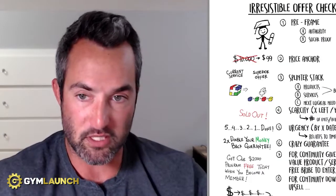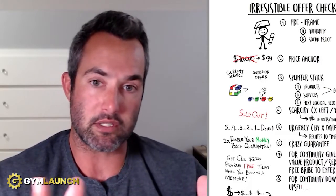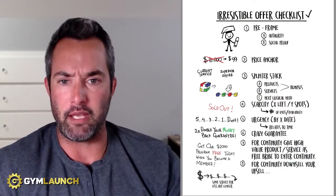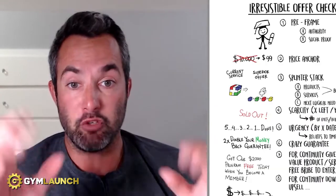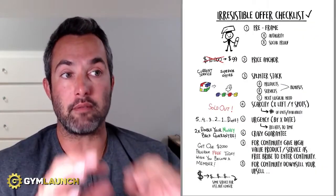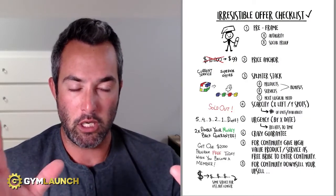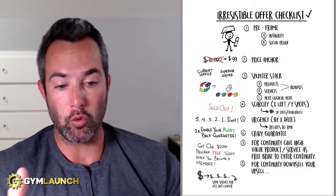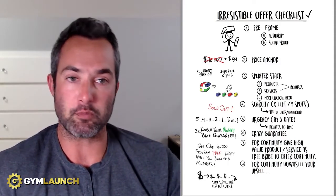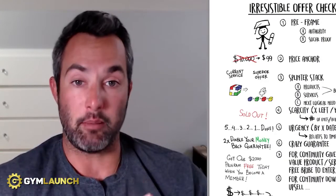Social proof and authority positioning during the marketing phase play a huge role here. You can show them a landing page of your hall of fame — all the clients you've worked with. If you don't already have testimonials and third-party endorsements in your marketing, you need to get some. Be careful with testimonials on Facebook and TikTok, but testimonials speak volumes. Make sure Google reviews and Yelp reviews are great. Plaster them all over your website and Facebook business page — testimonials, before and afters, all that stuff. That's number one: pre-framing.